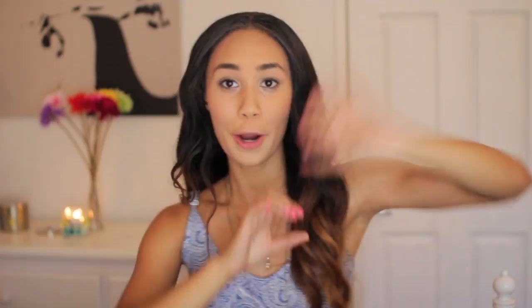Look in the description below for all the giveaway details - I will be picking one lucky subscriber to win whatever pair of leggings they'd like for the fall. Thanks for watching this haul, leave a comment down below telling me your favorite thing. Thumbs up the video if you like haul videos and want to see more, subscribe if you haven't already. I love you guys so much and I will see you guys later, bye!